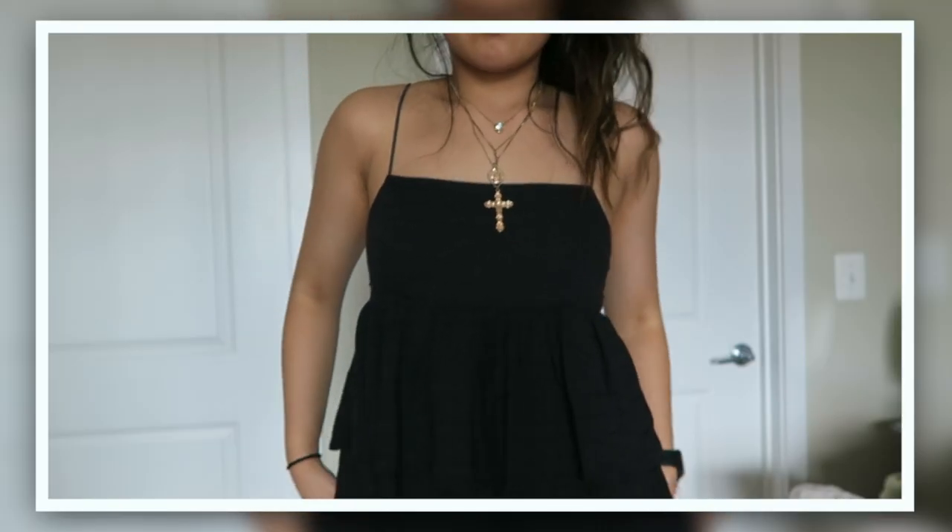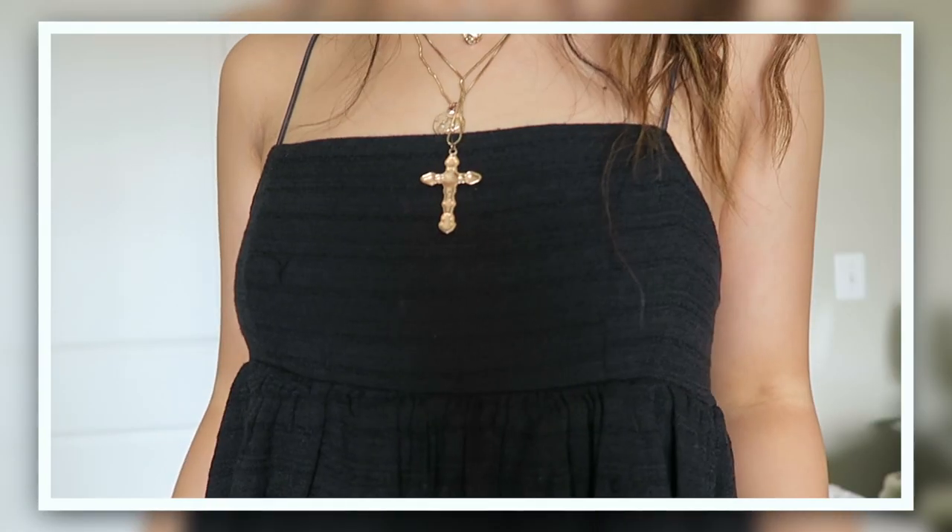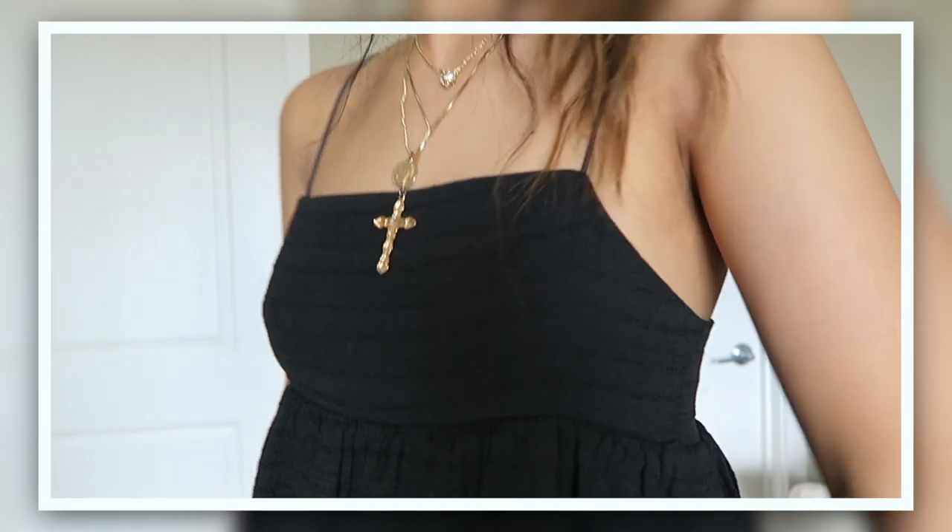This next thing I'm obsessed with — I want to get it in the other colors. I know they have like a white one and another color. It's like a spaghetti strap baby doll styled shirt and these kinds of shirts are so flattering. Since it's all black you can wear it with so many different things and it's really comfortable and easy to throw on.